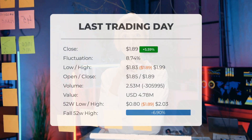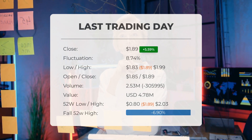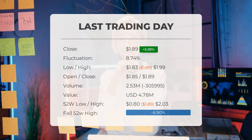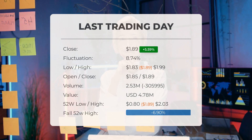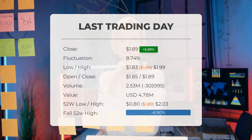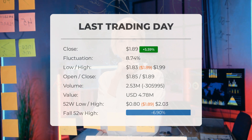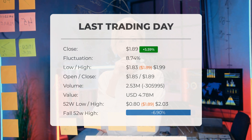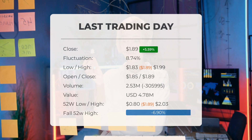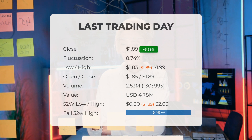Our latest daily update for Outlook Therapeutics: on Wednesday, the stock gained an impressive 5.59%, rising from $1.79 to $1.89 on June 7, 2023. It has now gained three days in a row. During the last trading day, the stock fluctuated 8.74% from a day low of $1.83 to a day high of $1.99. The price has risen in six of the last 10 days and is up by 24.34% over the past two weeks.